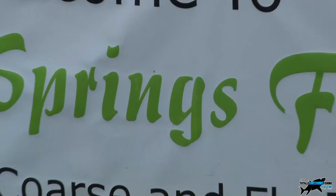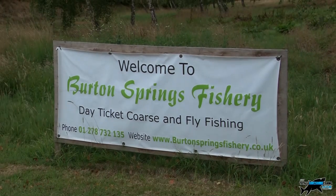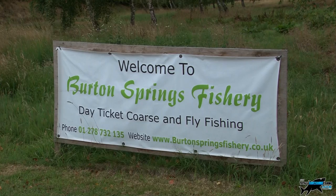Welcome to the Totally Awesome Fishing Show where we are along the North Somerset coastline. Are we going sea fishing? No, we're going float fishing for bream. We're here at Burton Springs fishery, which I've never been to before. I was tipped off about it from Craig Butler at West Coast Tackle, who said it's good fishing up there. It's only a small three-lake complex run by Adam Hillings.